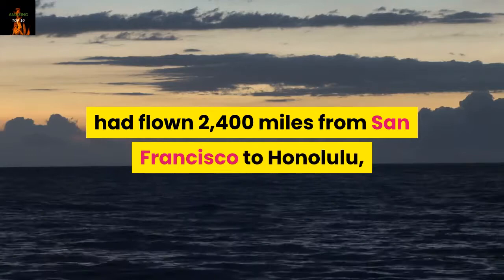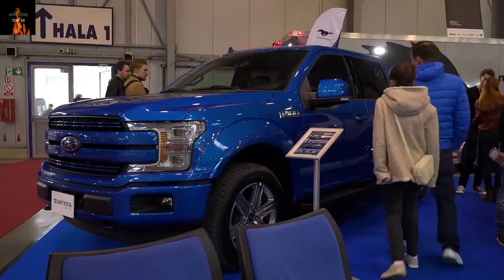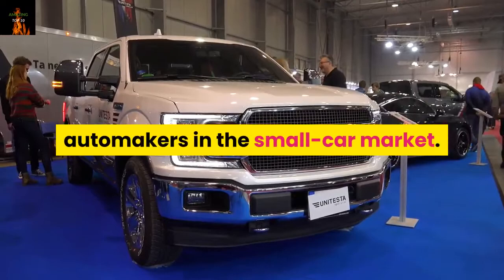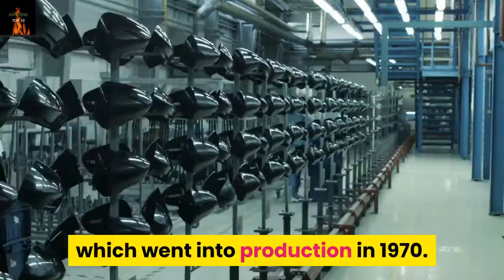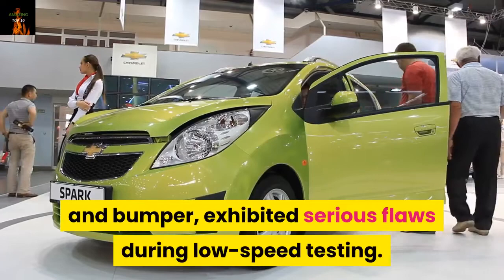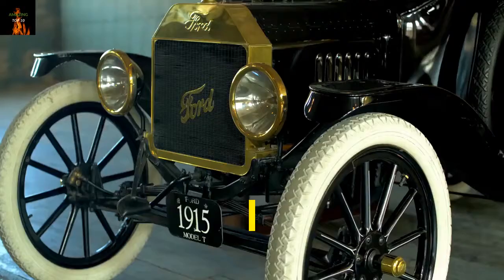4. Ford Pinto Fuel Tanks. In 1968, Lee Iacocca, then-president of Ford, decided to fight back against Japanese automakers in the small car market. He demanded a car that weighed no more than 2,000 pounds and cost less than $2,000. The result was the Pinto, which went into production in 1970. The Pinto's fuel tank, positioned between the rear axle and bumper, exhibited serious flaws during low-speed testing. Ford ignored suggestions to move the fuel tank or reinforce it, figuring the additional cost of $11 per vehicle would exceed potential damage payouts. But when Ford's decision became public, the company was hit with multimillion-dollar lawsuits, and its public image suffered for decades afterward.